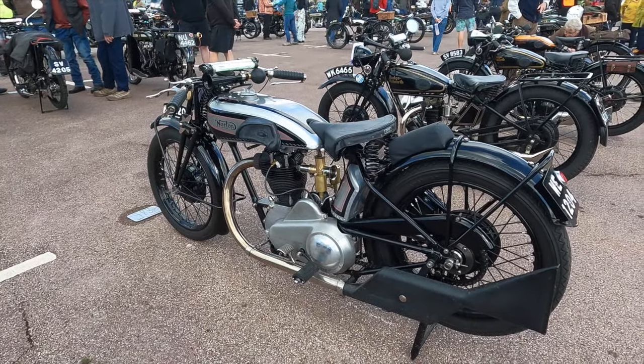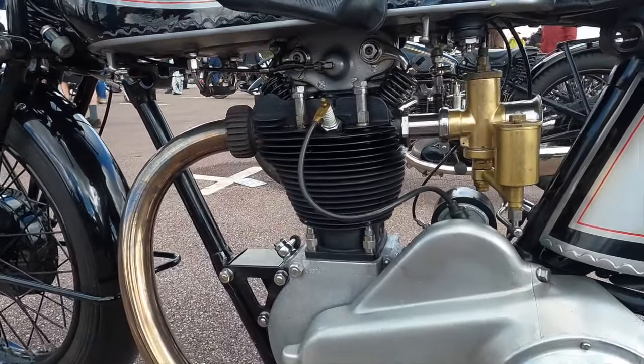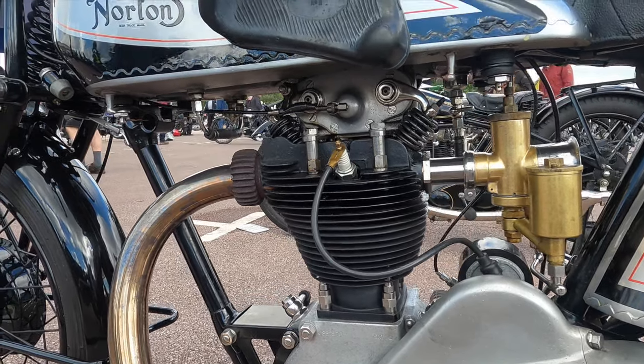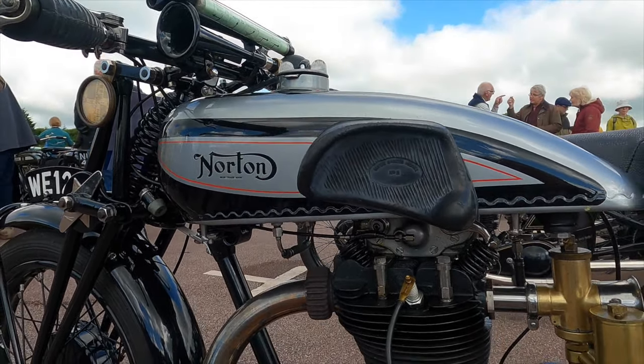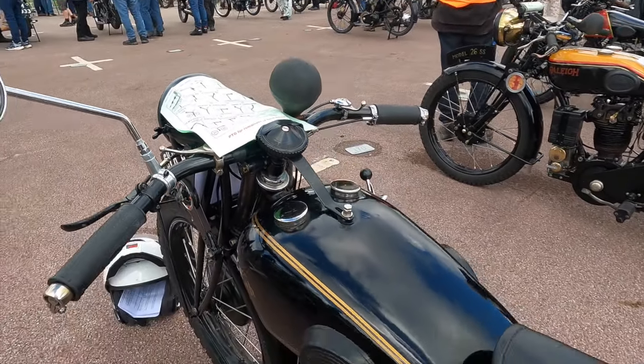But for fans of competition, there's also a good smattering of Nortons around too, both overhead cam and overhead valve. And speaking of valves, why not this lovely Rudge Whitworth with its four-valve head?